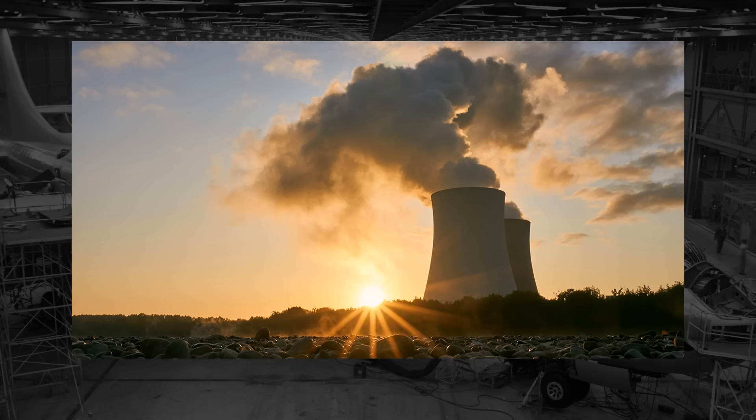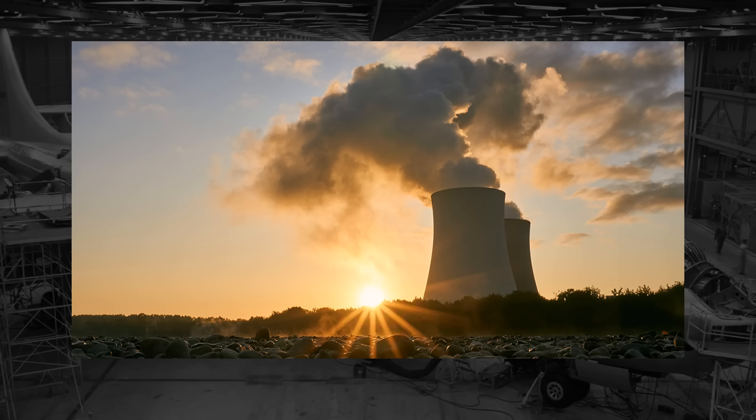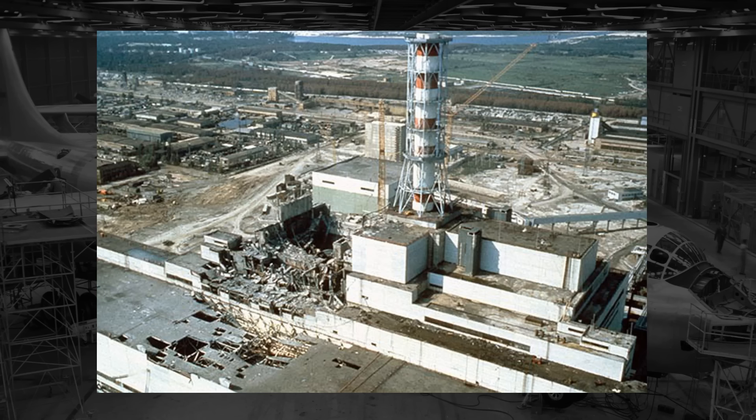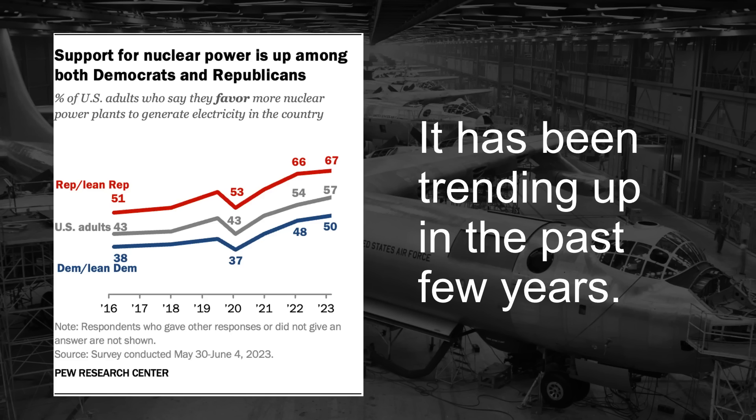While nuclear power plants can produce a significant amount of energy with less maintenance and general upkeep, both the fear of a nuclear disaster a la Chernobyl and the question of where to store the nuclear waste make the idea pretty contentious, with support and opposition here in the United States sitting around 50-50.